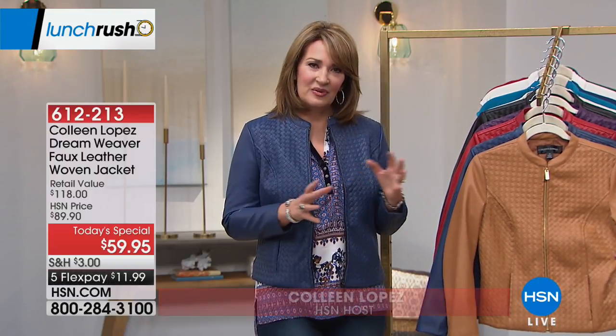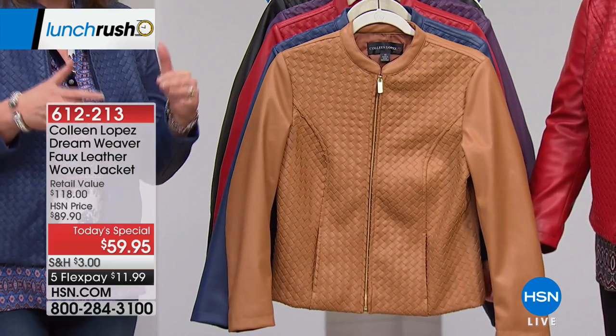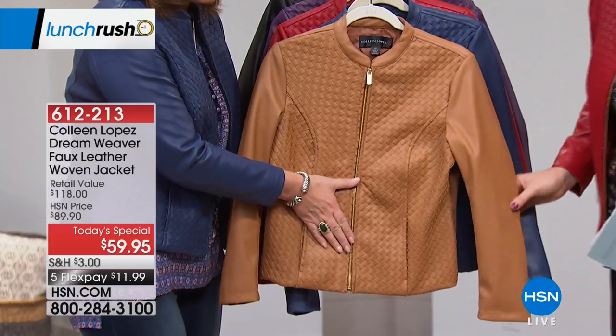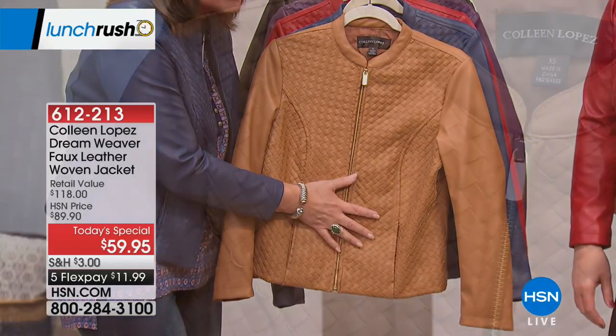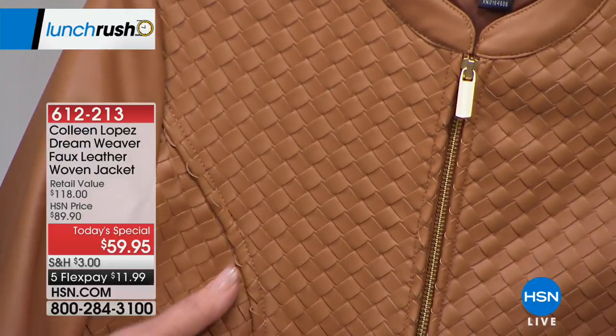This is a very expensive technique that was developed in Italy back in the 1960s, called Intricato, where they literally have to, by hand, cut the strips and weave this beautiful faux leather. It is faux leather — it looks like real leather. And for $59.95, it is shockingly beautiful and affordable. The colors are gorgeous. Last night you looked amazing in the red, by the way.